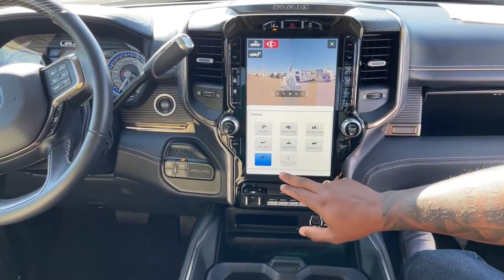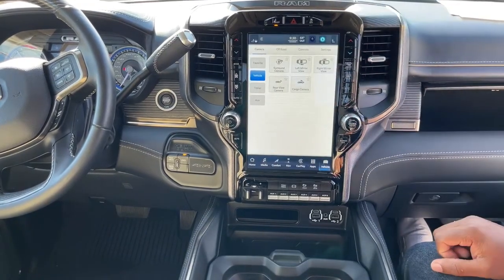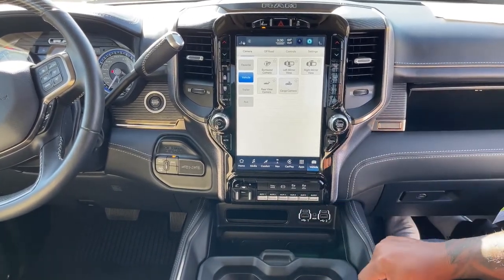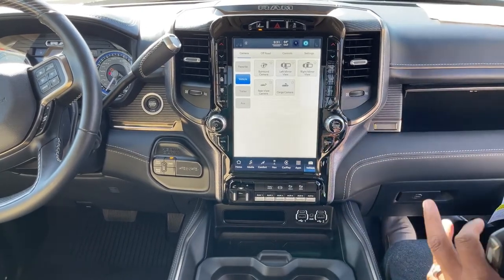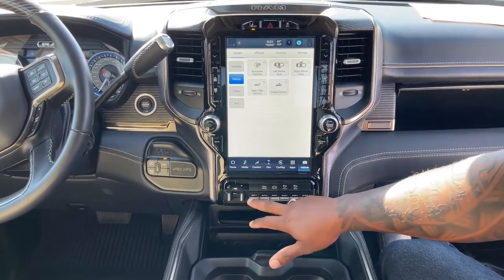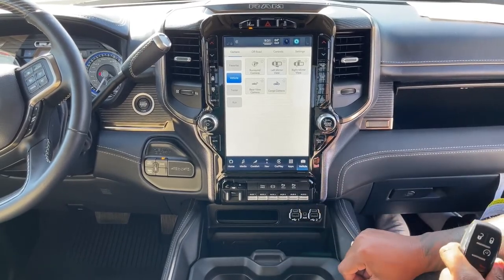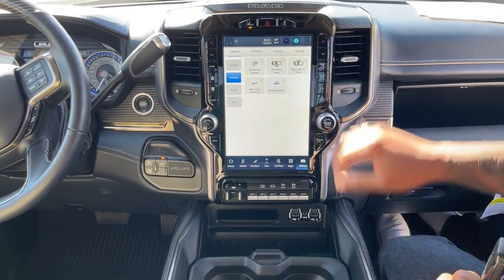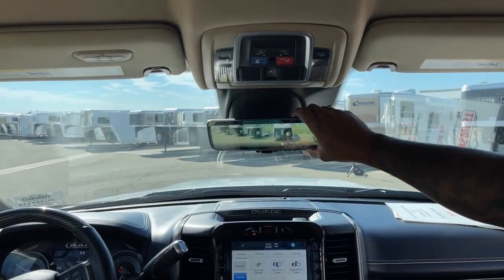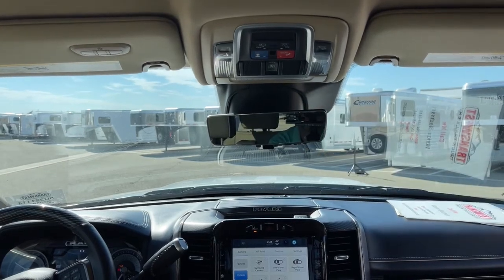You also have trailer guidance and trailer surround, but you have to connect your trailer for those to be available. Great screen, great sound, so many different options — heated seats, cooled seats. This one does come with six auxiliary switches, so if you decide to add a light bar or an auxiliary tank with electronic switches, you have six factory auxiliary switches for that, clearly labeled as needed. When it comes to the rear view mirror, this one has a camera view as well, so you can use it with the camera or the old-fashioned mirror — your choice. Super cool feature.